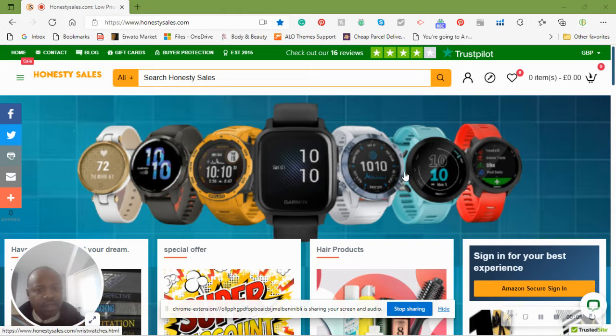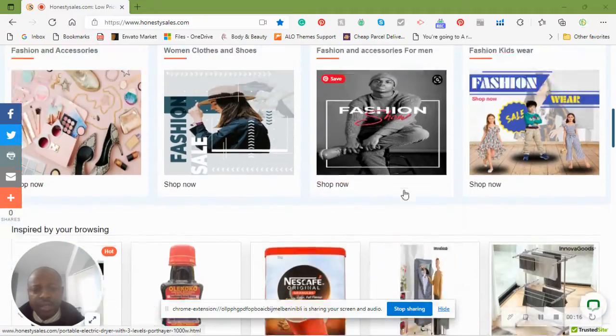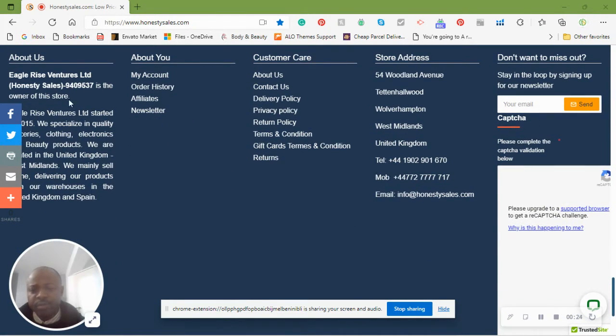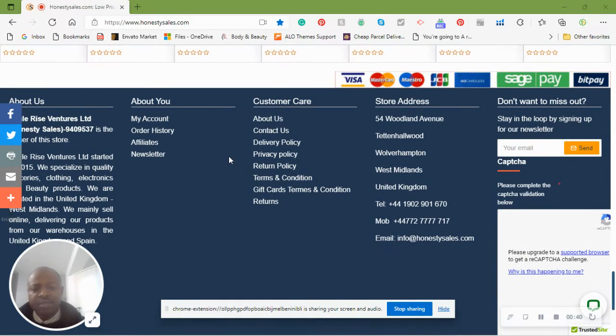Hello, this is just a short tutorial on how to navigate your way through honestysales.com. There's a lot of things going on here. There's a short description of what the company is, customer care, about us, who we are, contact us, privacy policy. As already said in the about us page, we started in 2015 with only sales.com, and now we've got a couple of websites that we're selling our stuff on.